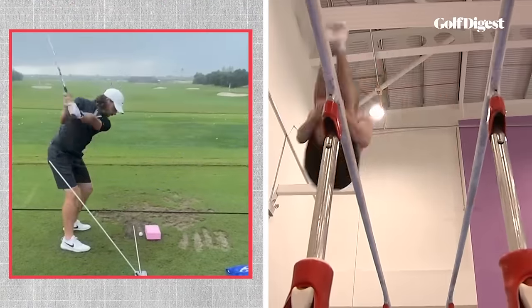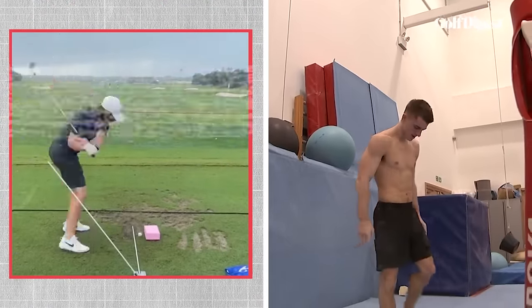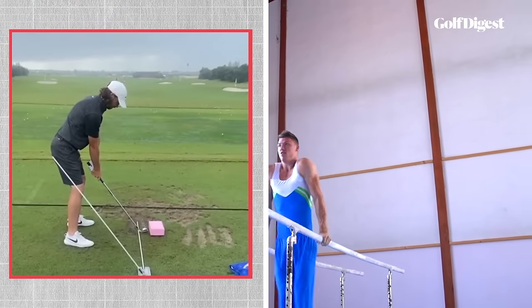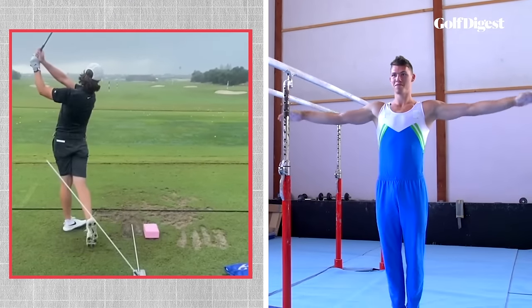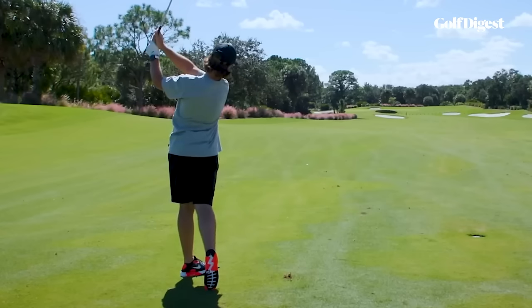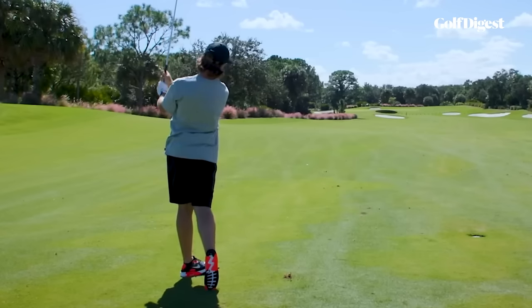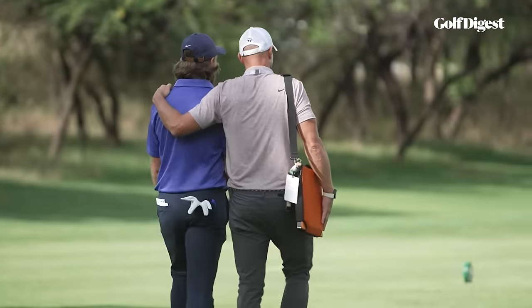Years of hard work and repetition taught Tommy that sticking his finish like a top-class gymnast is a crucial part of his routine. And that's what he does — he sticks the finish over and over again. It's the secret that has allowed Fleetwood to play within the fine margins that other players just can't, and has transformed him into one of the most dialed and best ball strikers in the game today.